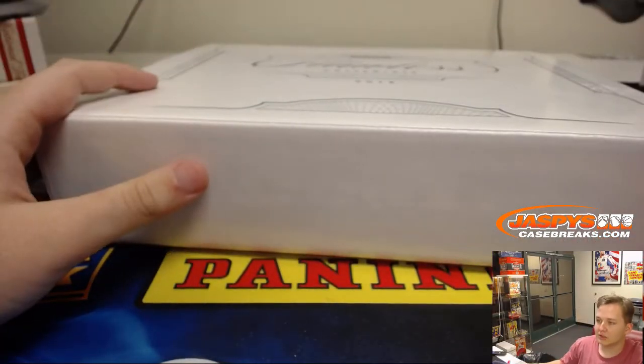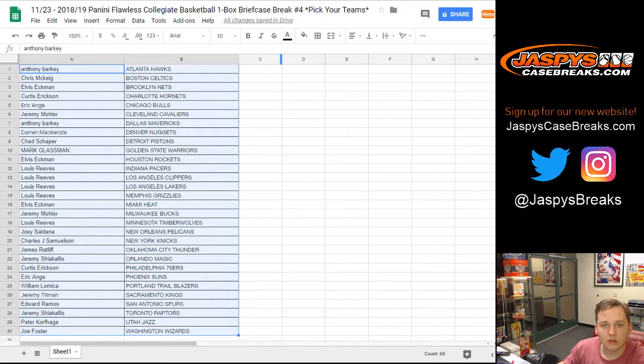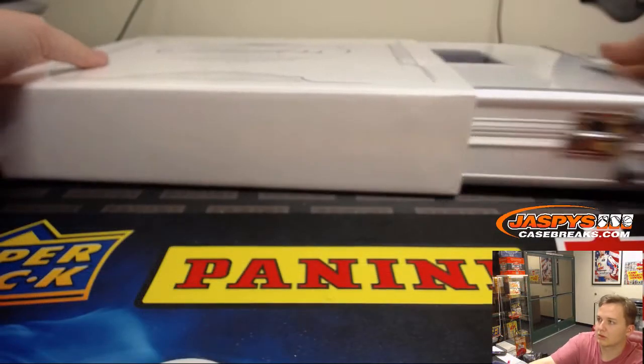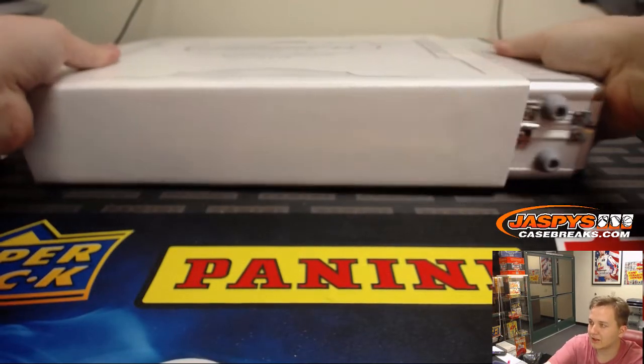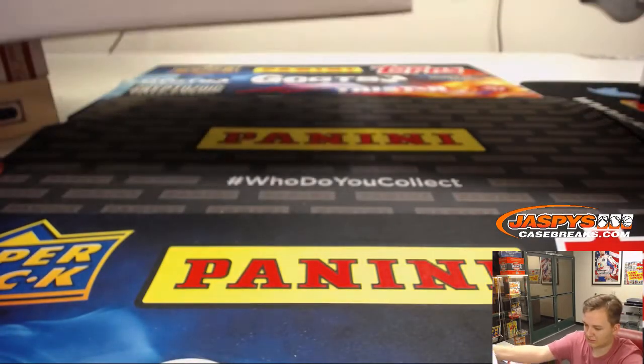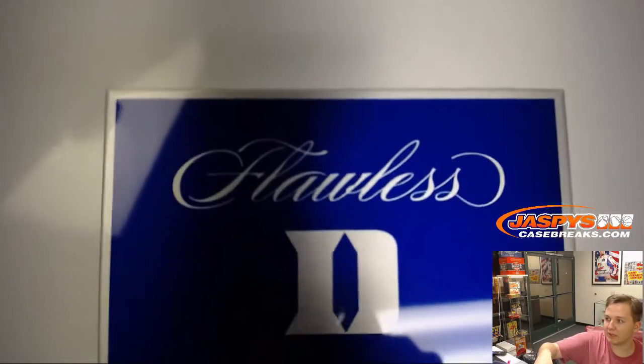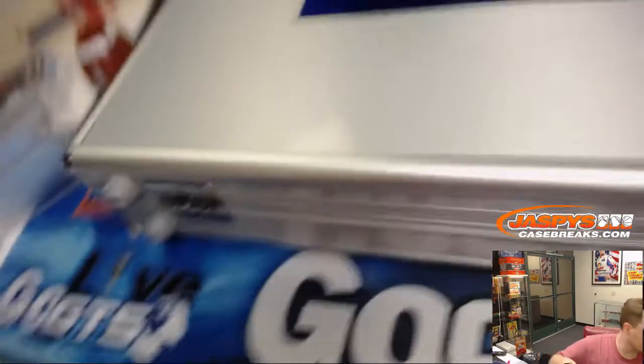Here is who everybody got before this break. Good luck everybody. It is a Duke briefcase, so every player will be a former Duke Blue Devil.